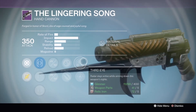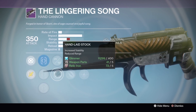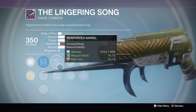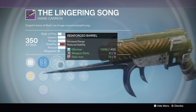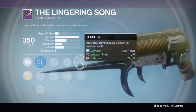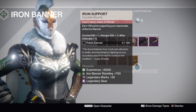Now this is the gun where the perks are really interesting — the Lingering Song hand cannon. You've got Firefly and Third Eye, then Lightweight and Explosive Rounds, and Reinforced Barrel and Hand Laid Stock. The impact is so high on this gun. You have high impact, Firefly with Explosive Rounds, then you can add Reinforced Barrel for even more range or Hand Laid Stock for more stability. This hand cannon is going to be really interesting to see in PvP.